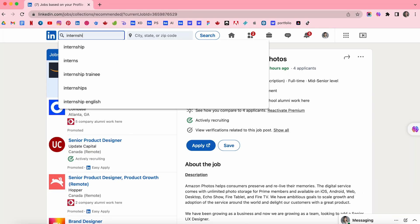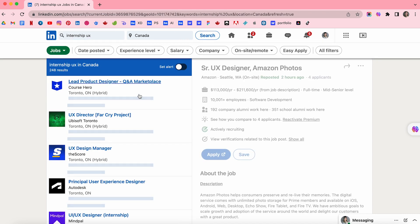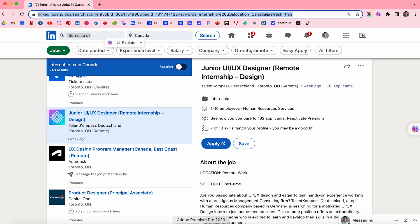The third one is LinkedIn. LinkedIn is a powerful networking tool and many companies post their UX design job internships on their company's job section. You can also search for opportunities using keywords and filters.